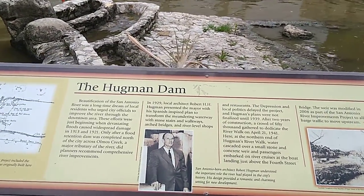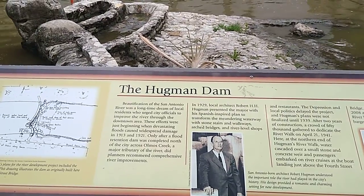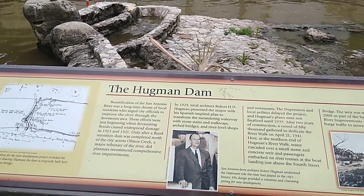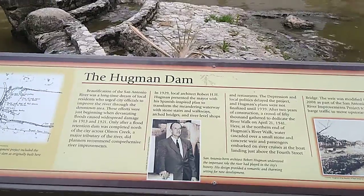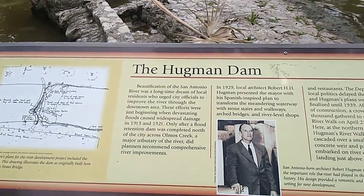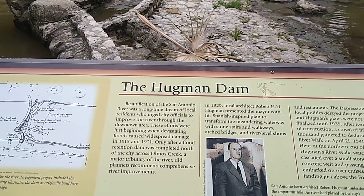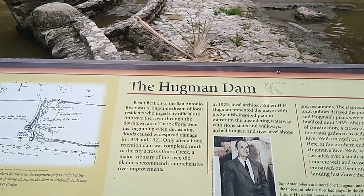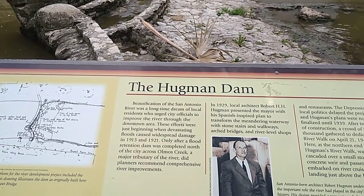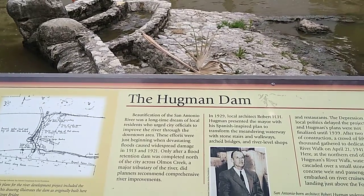The Hugman Dam — the beautification of the San Antonio River — was a longtime dream of local residents who urged city officials to improve the river through the downtown area. These efforts were just the beginning when devastating floods caused widespread damage in 1913 and 1921. Only after a flood retention dam was completed north of the city across Alamos Creek, a major tributary of the river, did planners recommend comprehensive river improvements.